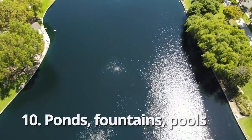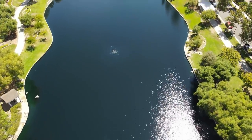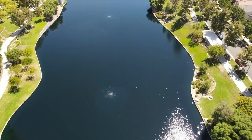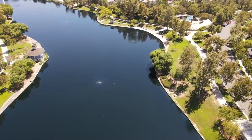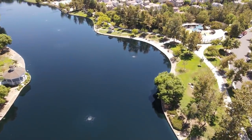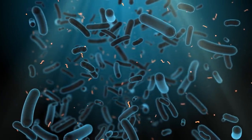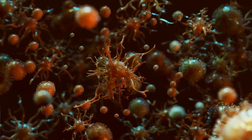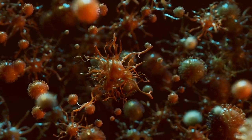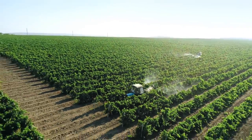Number ten: ponds, fountains, and pools. These are large quantities of water, but they're not safe for consumption unless properly treated — which is possible. Basically, there are two things that can make you sick or kill you from this water: organic components and chemical components. Pathogenic bacteria, protozoa, amoebas, and algae can all make you sick. There are also many toxic chemicals that run off or are directly put into ponds, fountains, and pools. Filtering these sources of water can be a lifesaver, something we'll cover in the next video.